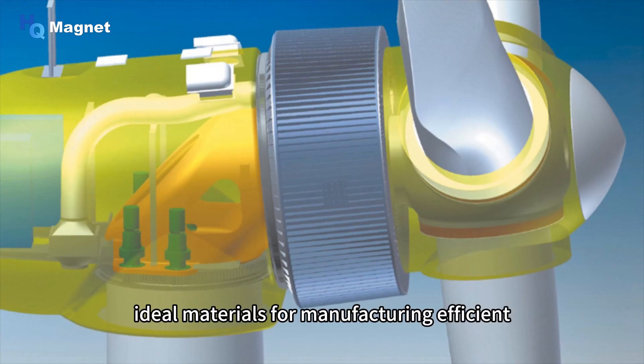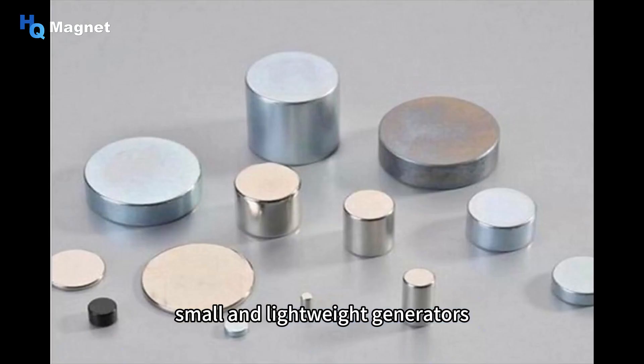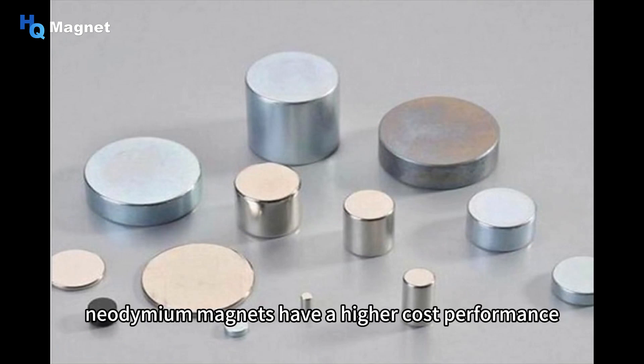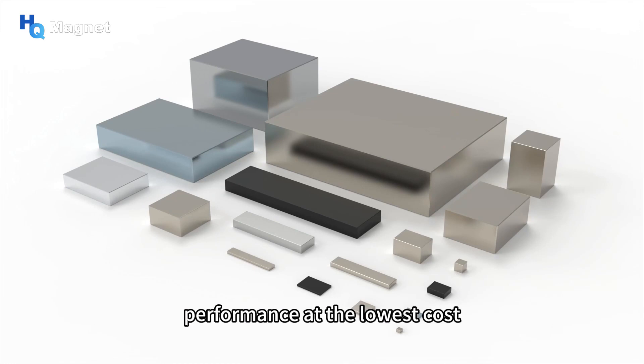These characteristics make neodymium magnets ideal materials for manufacturing efficient, small, and lightweight generators. Compared with samarium cobalt permanent magnets and other permanent magnets, neodymium magnets have a higher cost performance because they have huge raw material reserves and can obtain the highest performance at the lowest cost.